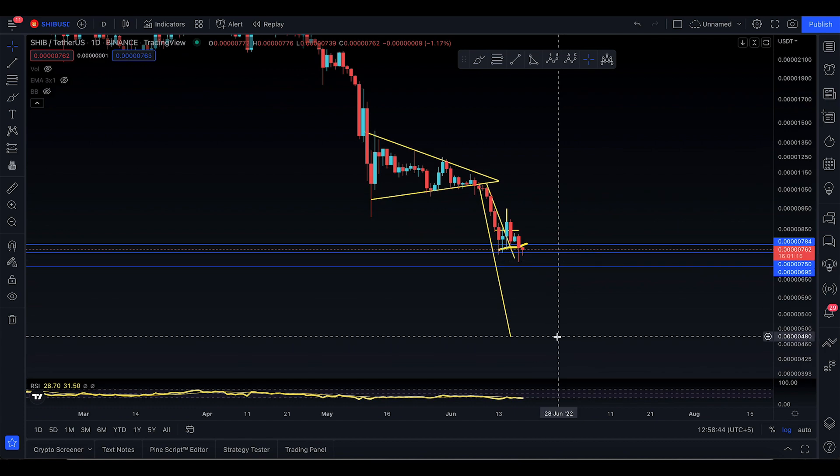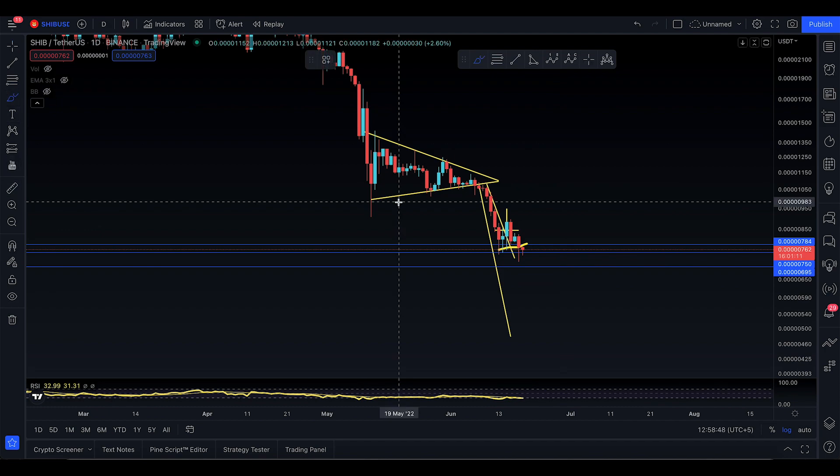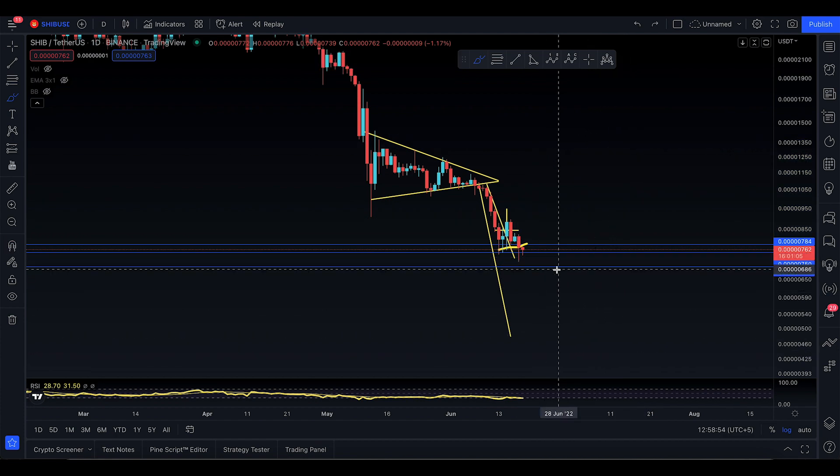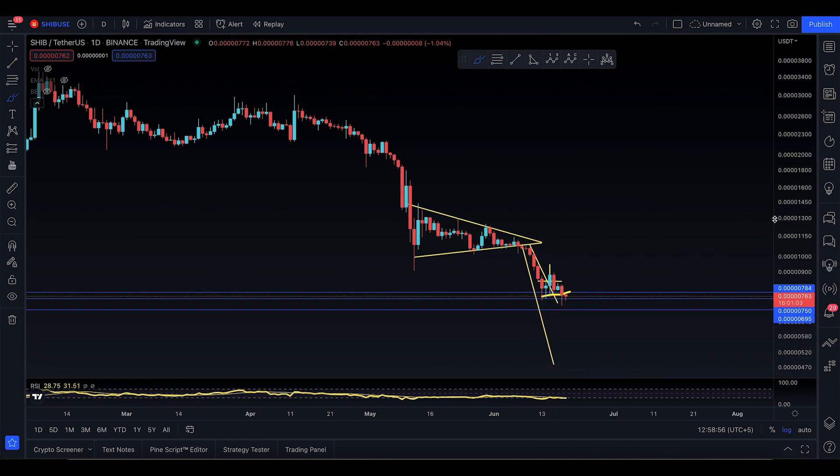Technically speaking, SHIB is coming down to 480 and that's where it has to come. How does it come, when does it come — I don't know. Unless you don't really break the triangle itself it's not going to be in play, but right now it's still in play. It can take two weeks, it can take three weeks.